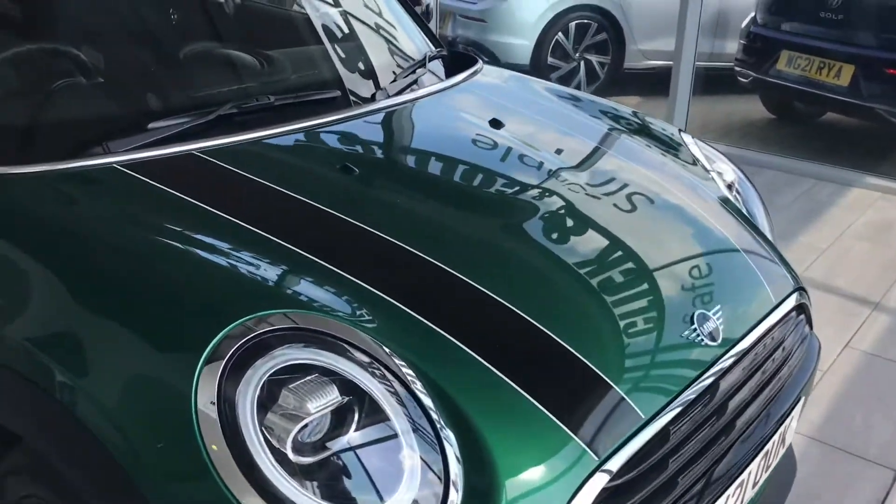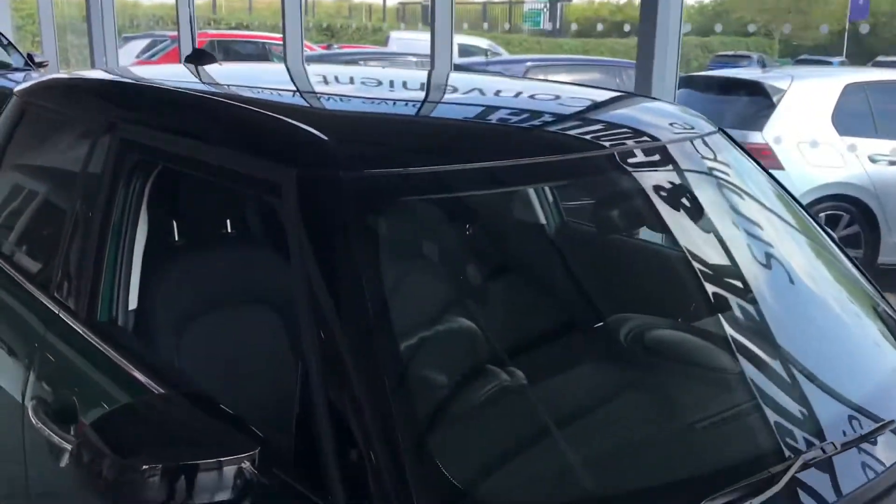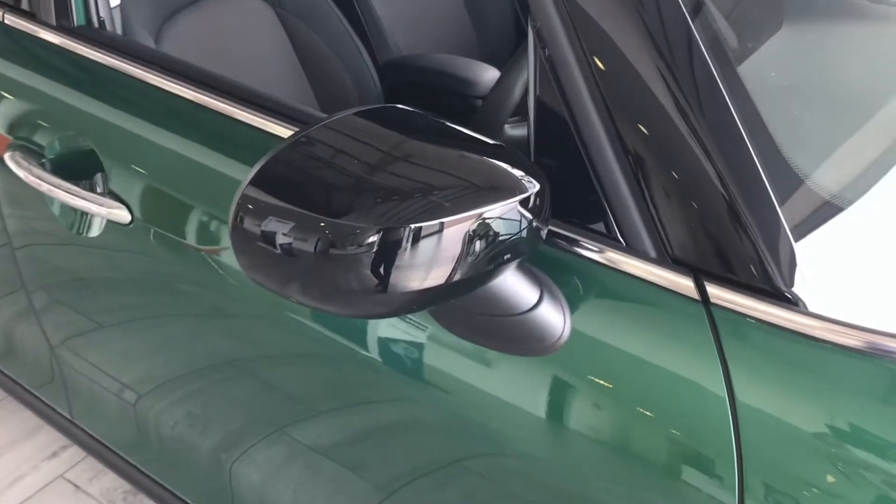You've got these lovely stripes, black stripes, and you've got the black roof. Also, which is not usually standard, you've got the black mirror caps as well.